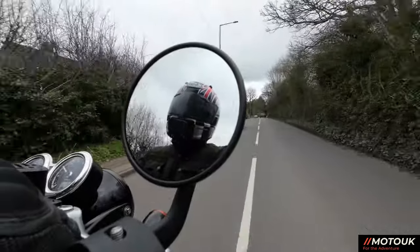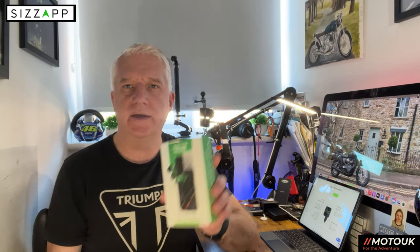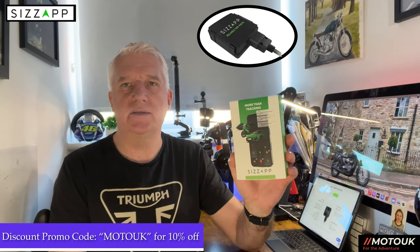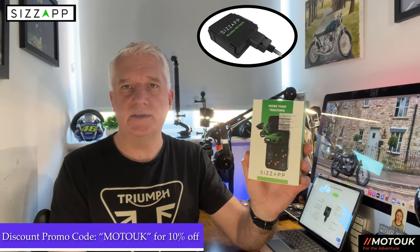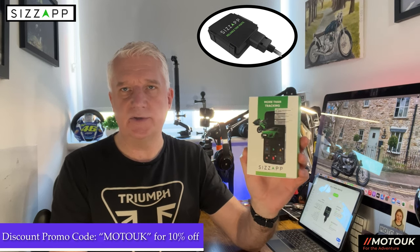If you're not a subscriber to the channel, make sure you give us a big thumbs up. The kind folks at Sizzap have sent me their latest tracker. This is a 4G two-wire tracker that actually connects directly onto your battery. We're going to fit this onto our Triumph Bonneville, and I'll take you through the fitting, the app, and the features.